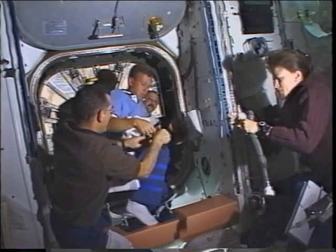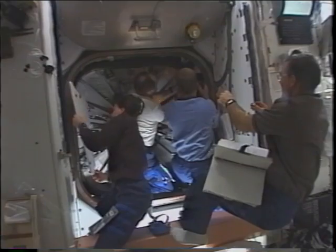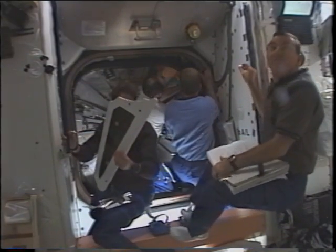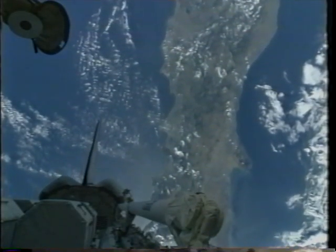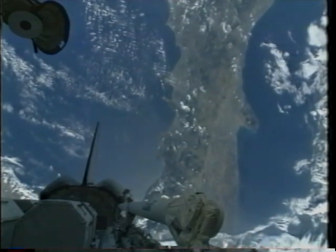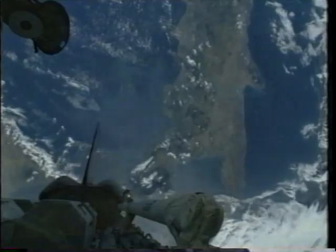This shows the vestibule outfitting, where we're taking lines and connecting the airlock to the space station itself. You see Jim Boss and Yuri there — we're operating as one team. A lot going on inside, but here we have a very nice picture of Italy in the background — you can see the boot at the bottom.